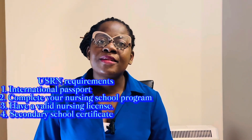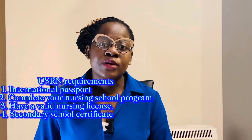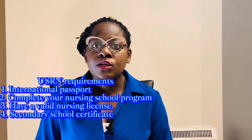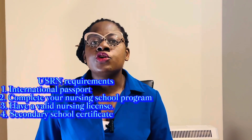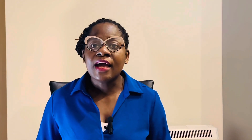In today's video we'll be talking about the steps on how to become a registered nurse in the USA. Step one would be the USRN requirements. You need to have an international passport, you need to have graduated from an accredited school of nursing or have a BSc, you need to have a valid nursing license, and you need to have your secondary school certificate. If you meet these requirements, you proceed to the next step.